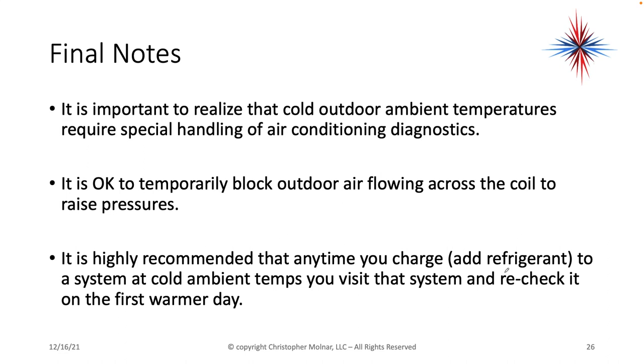Some final notes: it's important to realize that cold outdoor ambient temperatures require special handling of air conditioning diagnostics. It's okay to temporarily block outdoor airflow across a coil to raise the pressures. So back to the email from my former graduate — it's just important to remember that cold temperatures will affect the pressures throughout the entire system and can easily replicate what you would be seeing with an undercharged or leaking system. Your pressures throughout the entire system will be low and the refrigeration system will not be effective. Cold temperatures matter — they will drop the pressures throughout the entire system and mess up your diagnostics.